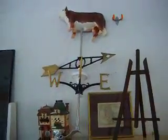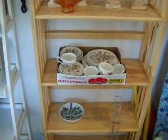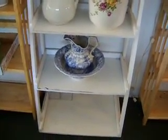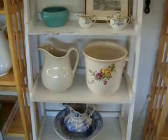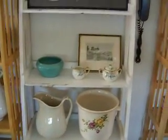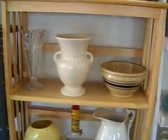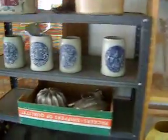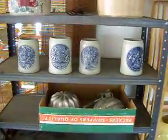Over here, there's a nice weather vane with a cow on it. Some statuettes. There's some china. A nice English washbowl there. A lot of this stuff came from England — we got it from an estate because somebody lived in England for many years and they were a collector. There's some more bowls and stuff like that. There's some stoneware cups from England.